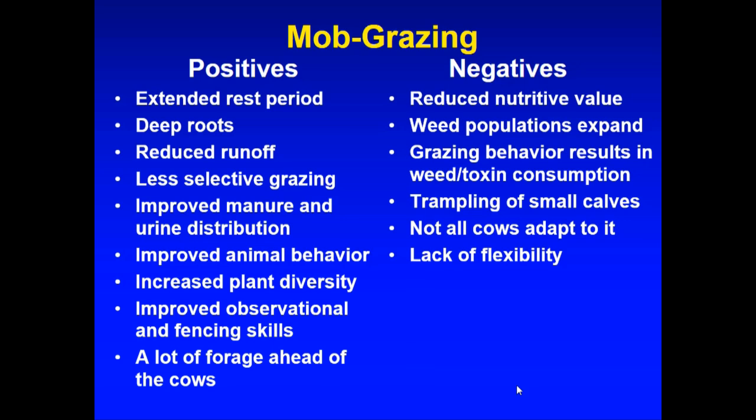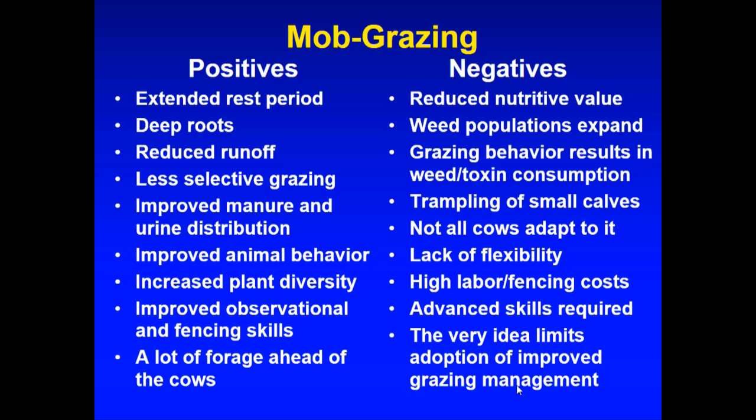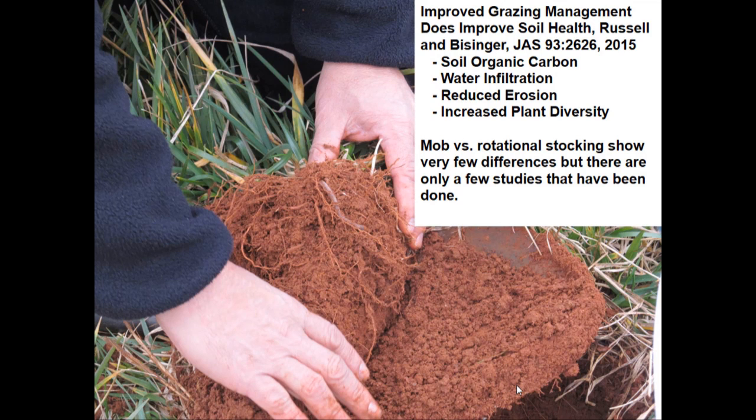There's a lack of flexibility — if you commit to a million pounds per acre stocking density, good luck. What happens the day you wake up with the flu? Those cattle have to be moved no matter what. There are high labor and fencing costs, and very advanced skills are required that many producers don't have yet. My big concern is that when someone at a seminar says 'if you're not at 100,000, you're wasting your time,' a lot of part-time farmers go home saying they can never get there and do nothing at all.